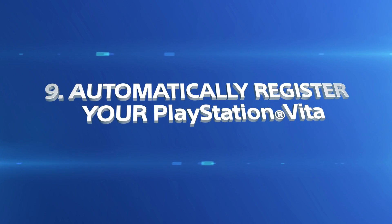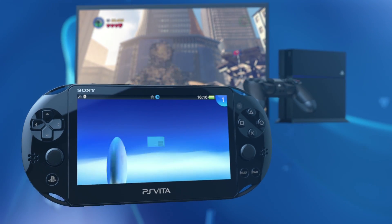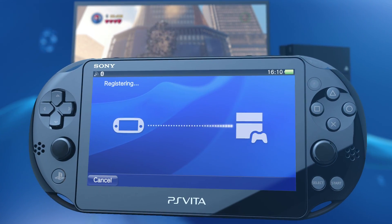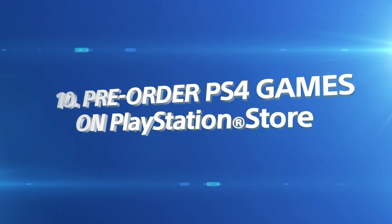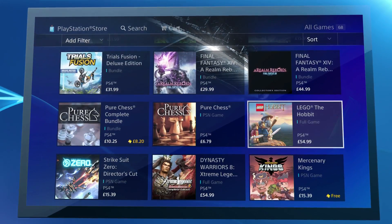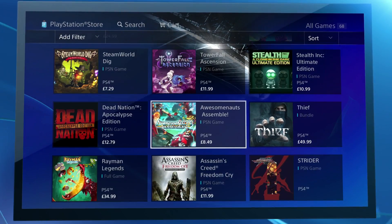Now there's no need to enter a password to pair your PS Vita and PS4 systems. As long as they're switched on and you're signed into PlayStation Network on both systems, they will automatically sync up. Make sure great PS4 games are ready when you are — pre-order them via PlayStation Store and they'll automatically download to your PS4 when they launch.